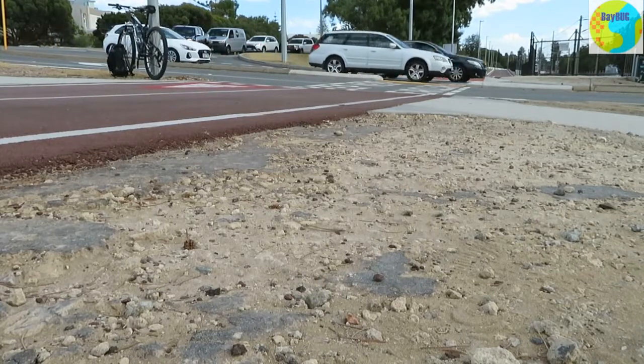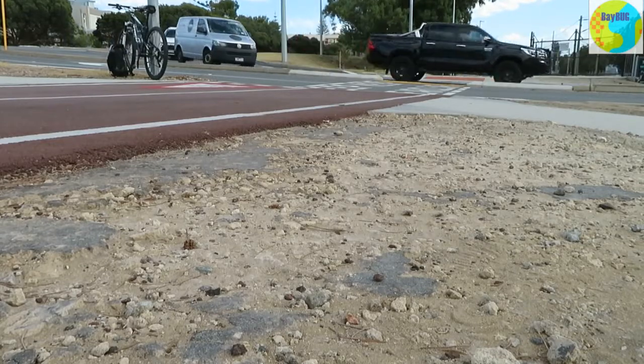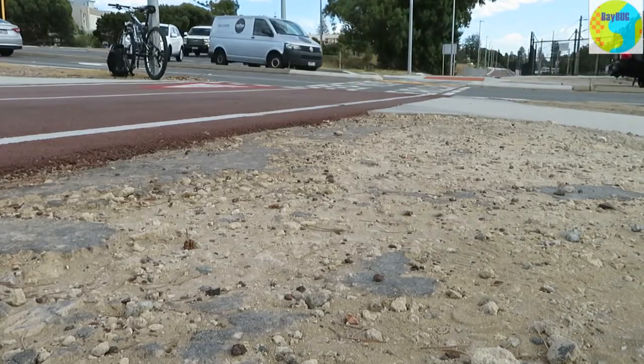This just shows the foundations of the path — it's this kind of crushed limestone, I think. Very effective and works quite well.